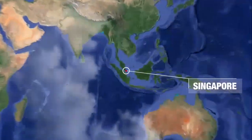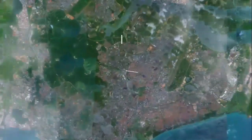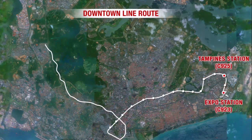Particularly in relation to TBM works, Sambo ENC has successfully completed two TBM tunnel projects in Singapore, namely Downtown Line Contract 923 and 925.